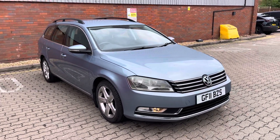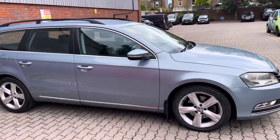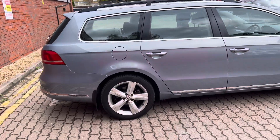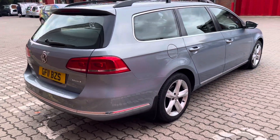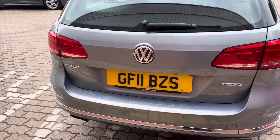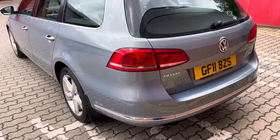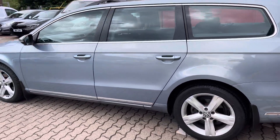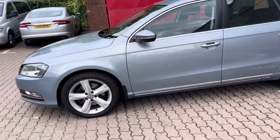Good morning ladies and gentlemen. This is Mark from MKG 3000 Mazda and Volvo here in Twickenham, South West London. Today I've got an absolutely fantastic 2011 Volkswagen Passat. This is the SE 2 litre TDI Blue Motion Tech presented in this lovely and very unusual shade of iron grey metallic.